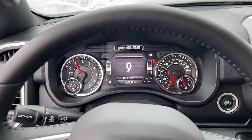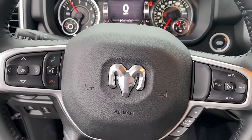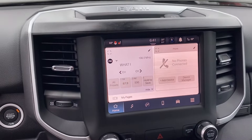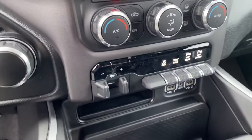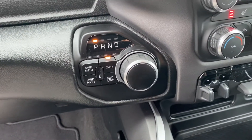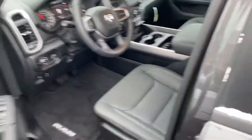We have your instrument cluster which is fully customizable, Bluetooth hands-free calling, voice recognition, cruise control. We have your touchscreen display. This does have heated seats, heated steering wheel, dual zone climate control, trailer brake controller, and of course it's four-wheel drive.